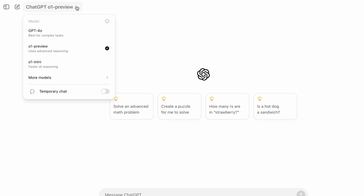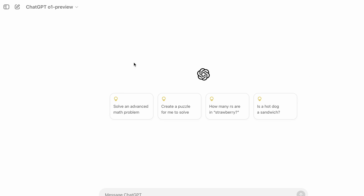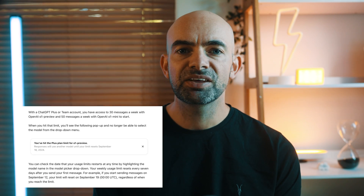So who can access this model right now? If you're a ChatGPT Plus or Team subscriber, you already have access to O1 Preview and O1 Mini. Keep in mind there are message limits: 30 messages per week for O1 Preview and 50 per week for O1 Mini. Unlimited API access is available too, but only for those spending $1,000 or more on OpenAI's platform at the Level 5 tier.